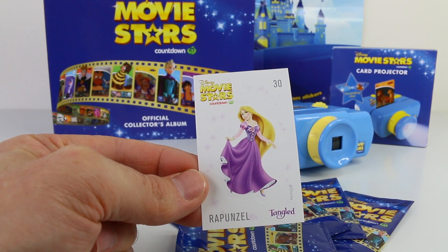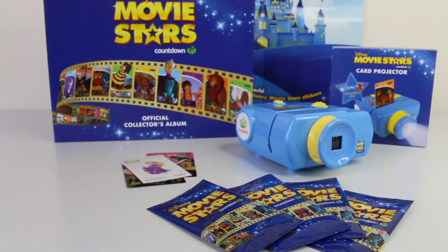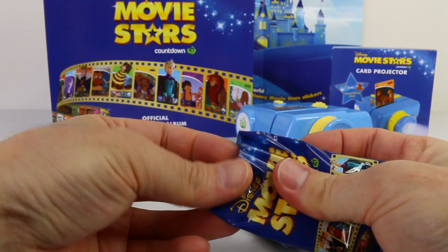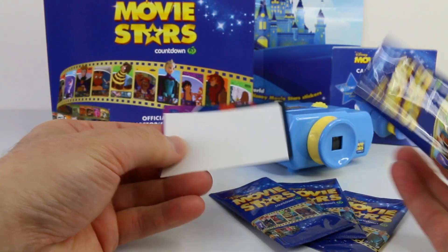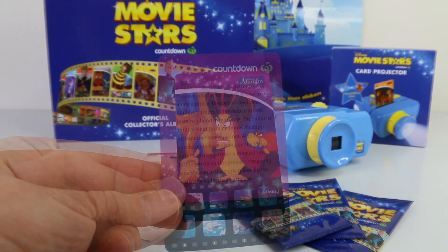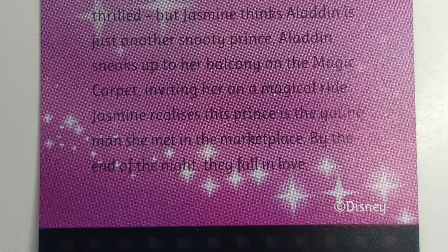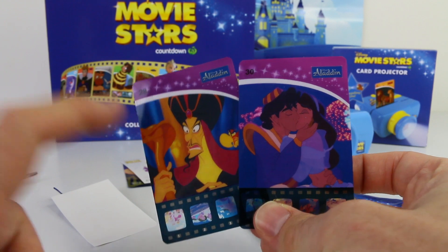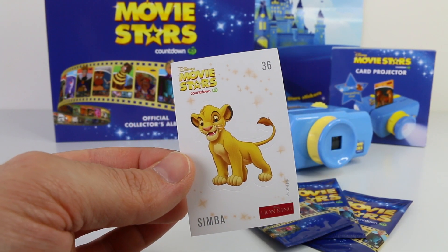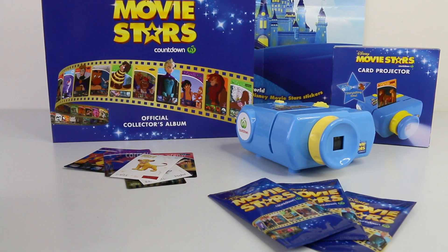The sticker that comes included is Rapunzel from Tangled and it's number 30. Now let's see what we have in pack number 2 — this is Aladdin. This collector card is number 28, and last time I got number 30. The sticker I got is Simba from the Lion King and that's number 36.